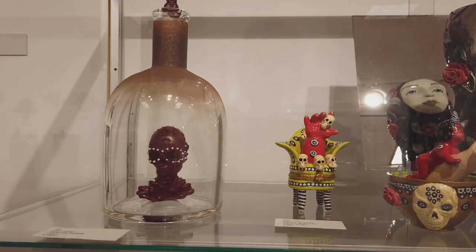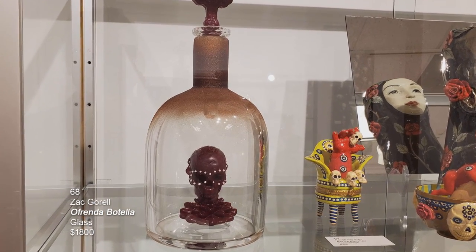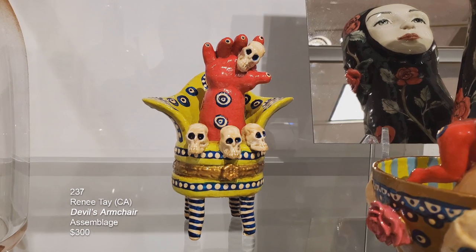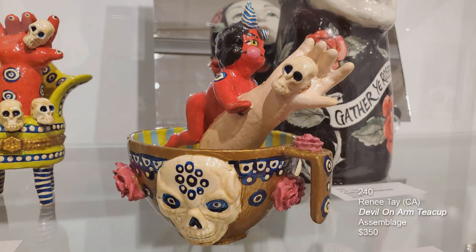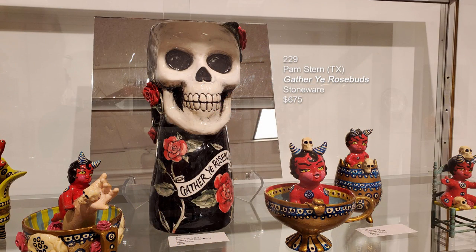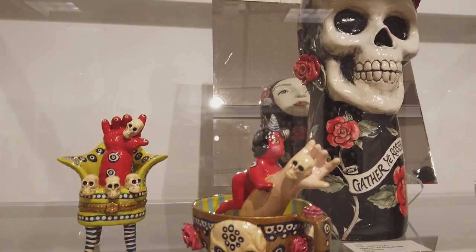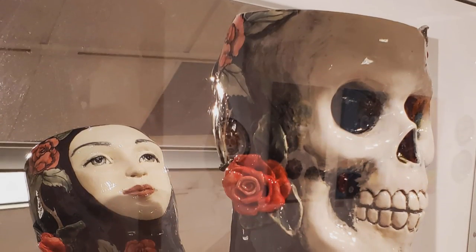Starting the display case from left to right: the first piece is Zach Gorel's Ofrenda Botella — it's glass. Zach is the technical assistant at the Cleveland Institute of Art. Next we have two pieces by Renee Tay from California — assemblage with vintage dolls and vintage teacups, painted with all kinds of crazy details. Then we have a ceramic sculpture by Pam Stern from Texas called Gather Ye Rosebuds. On the front is a skull, and on the back is a figure of a woman's face — that's why there's a mirror tile so you can see both views. It's beautiful with roses, black and white, and red.